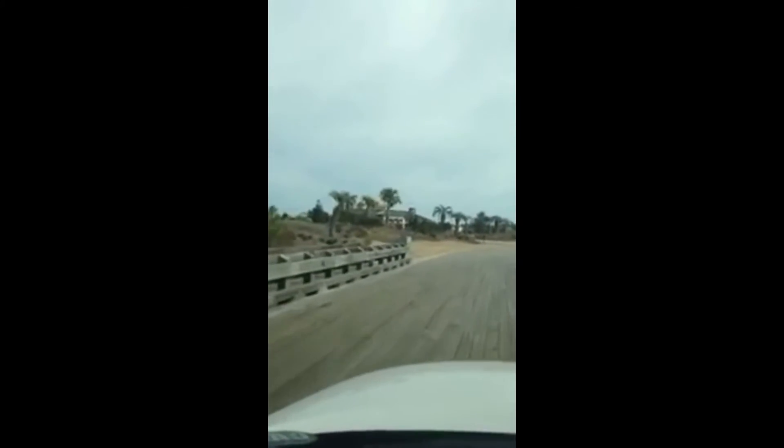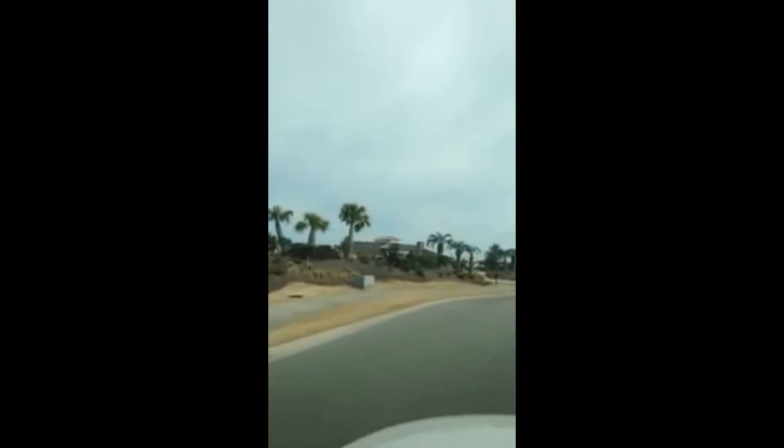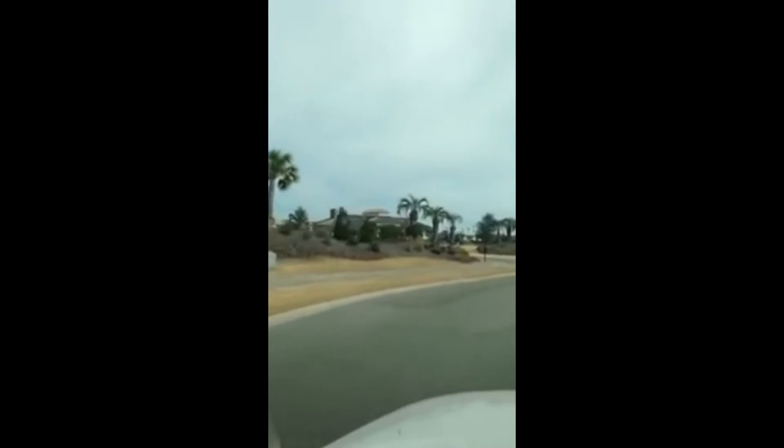Going over another really pretty wooden bridge, and you can see in the distance the amenities center, which is just absolutely gorgeous. I'm not sure if I'll be able to get in — it may be locked up — but I'm going to try.